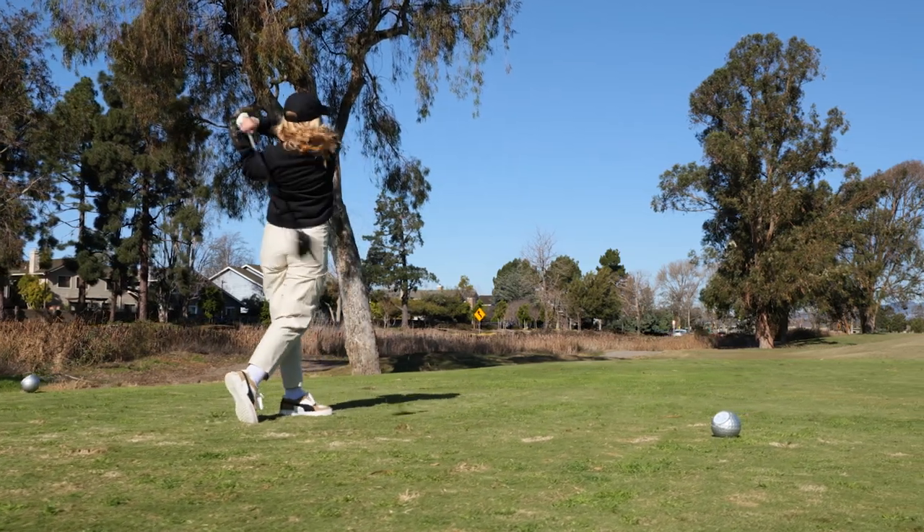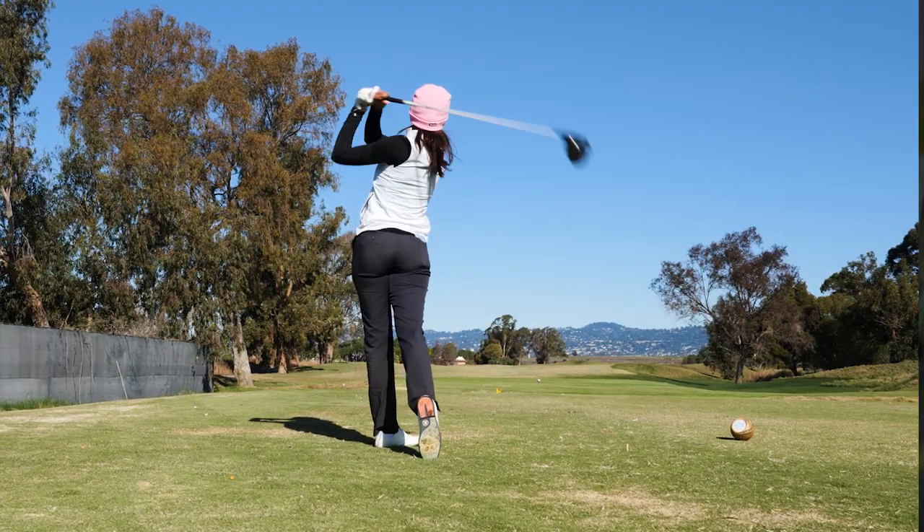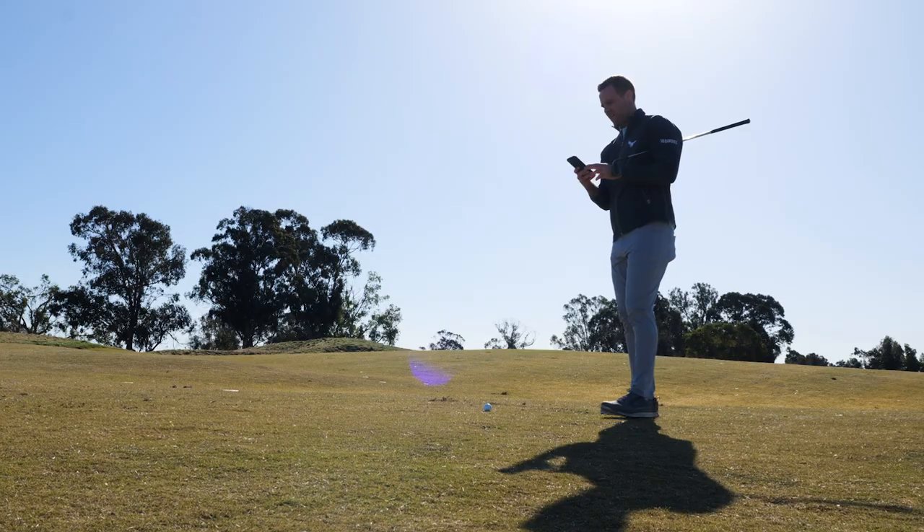18 Birdies will help golfers figure out distance very easily. This shot plays 150, but it really is a 180-yard shot because of the wind, elevation, and all the factors.